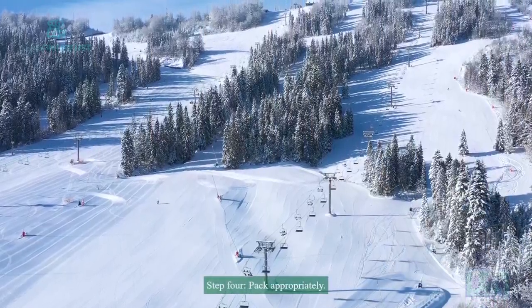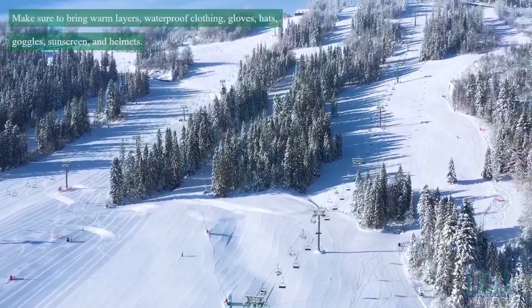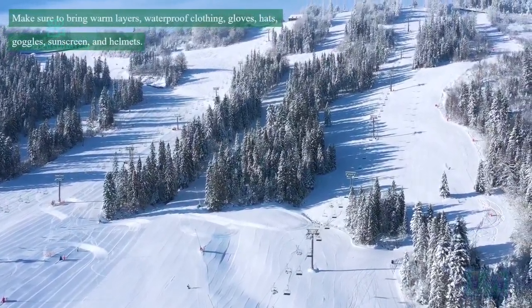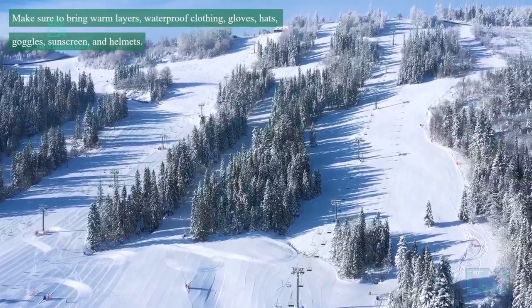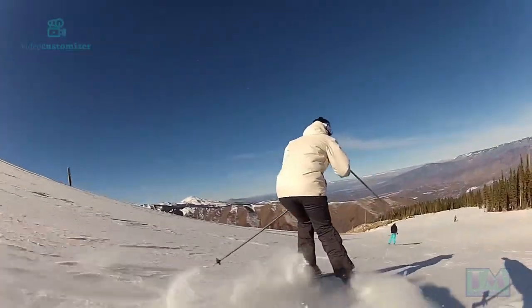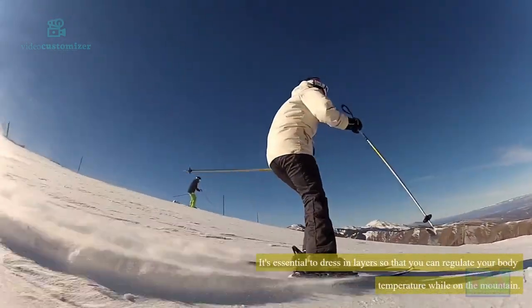Step 4: Pack appropriately. Make sure to bring warm layers, waterproof clothing, gloves, hats, goggles, sunscreen, and helmets. It's essential to dress in layers so that you can regulate your body temperature while on the mountain.